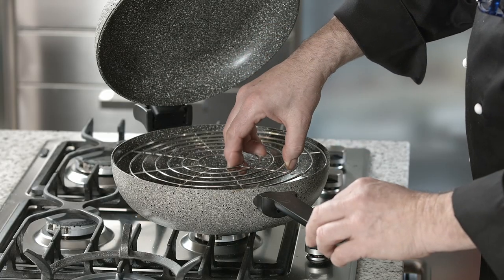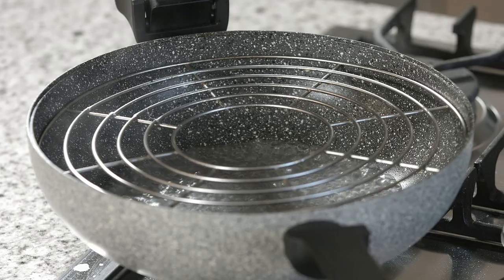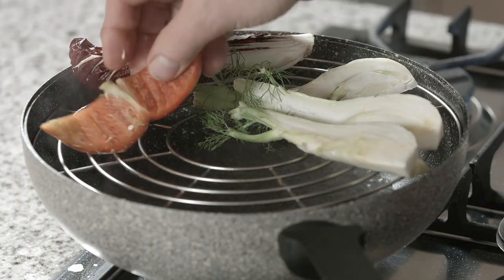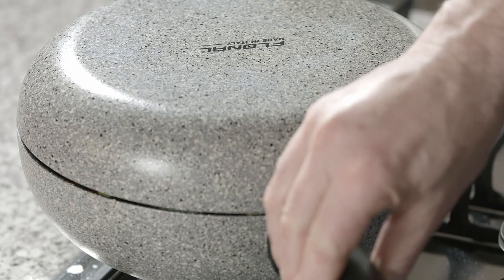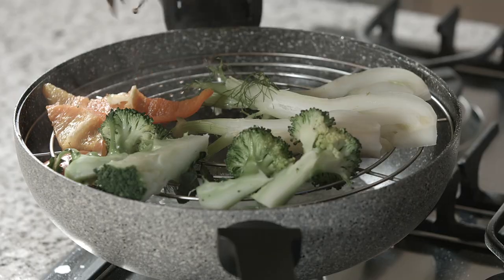Rocky Twins is equipped with a special steel grid which transforms it into a remarkable steamer. The special shape of the wok pan allows water to boil quickly while the solidly attached cover retains heat, ensuring quick cooking and considerable savings in both time and energy use.